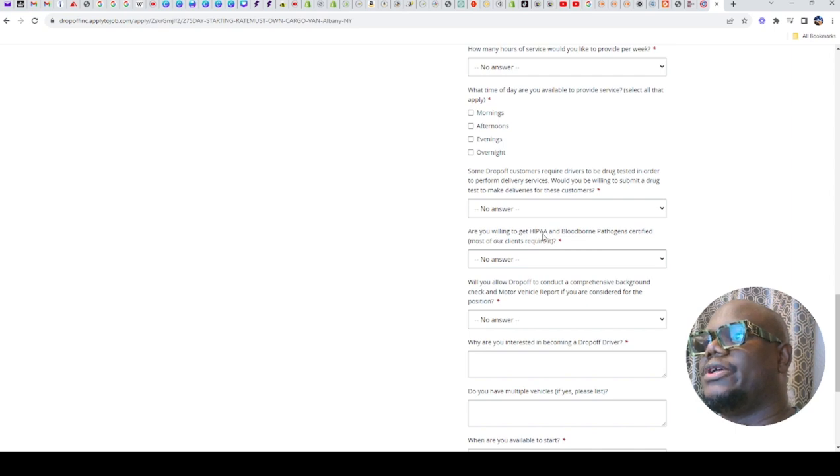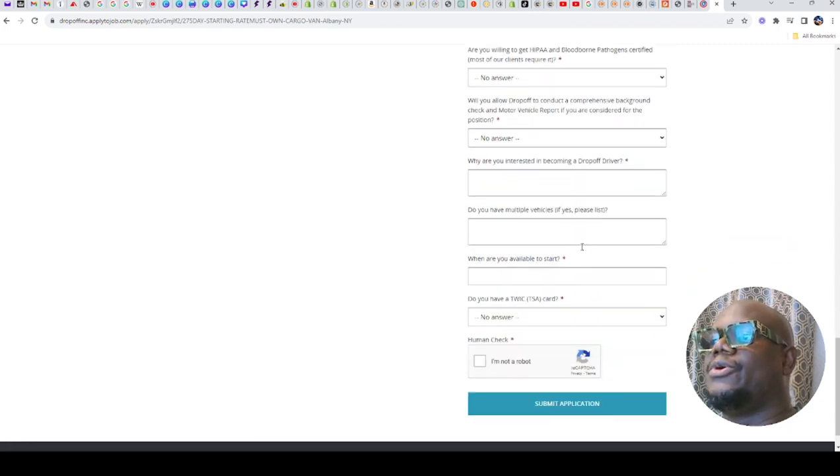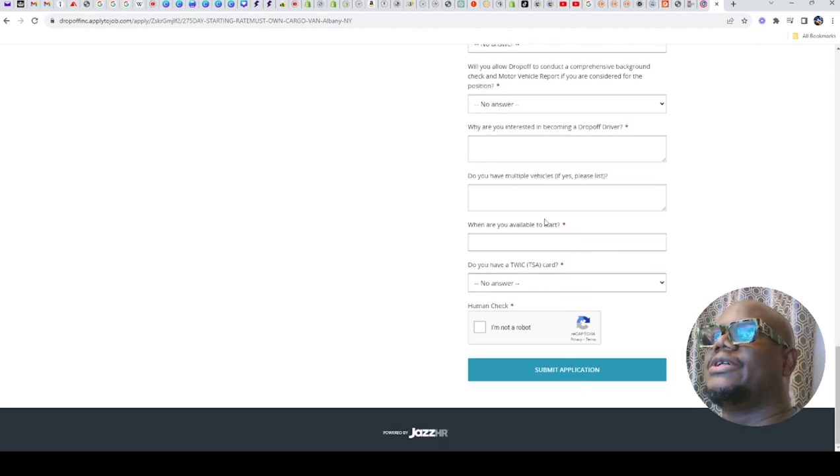They want you to have EPA and bloodborne pathogen certification. They will just want you to be willing to do all of this, and they will be doing that training for you at the company. Then you just fill it in and submit your application. That's the first one.